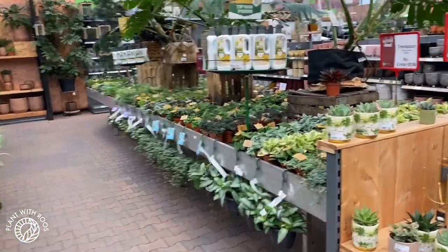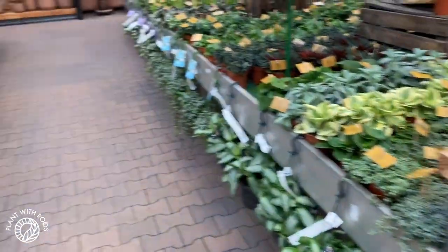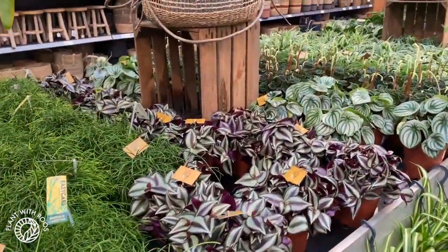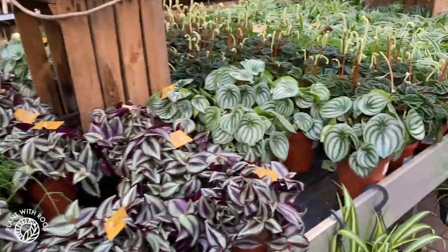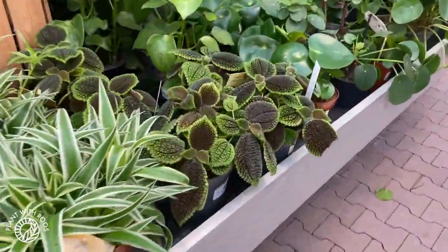I sometimes filmed much too quickly in this video, so some bits I've slowed down for your eyes to be able to see what I'm showing you. I did my best with editing to fix it — I'm really sorry, I hope it's not annoying. Enjoy! Let's start with some of the smaller plant aisles. There are also lots of succulents over here. I'm not going to show you everything very long because this is a very big garden center.